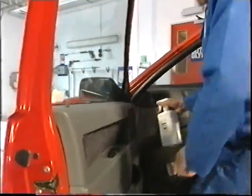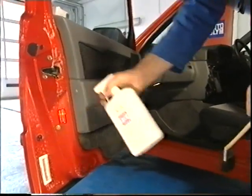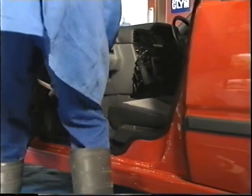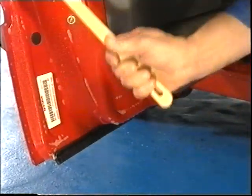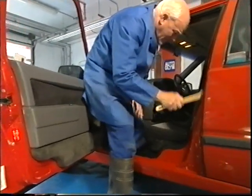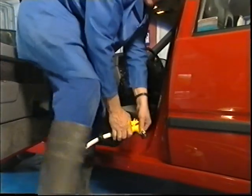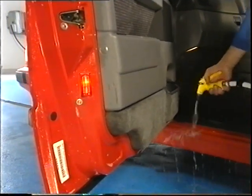Whilst you have the hose or pressure washer out, treat the door apertures and edges in the same way. Apply Clean Machine up to window height, a quick brush around the greasy parts, and rinse off with water — taking care to angle the water jet away from the car interior.